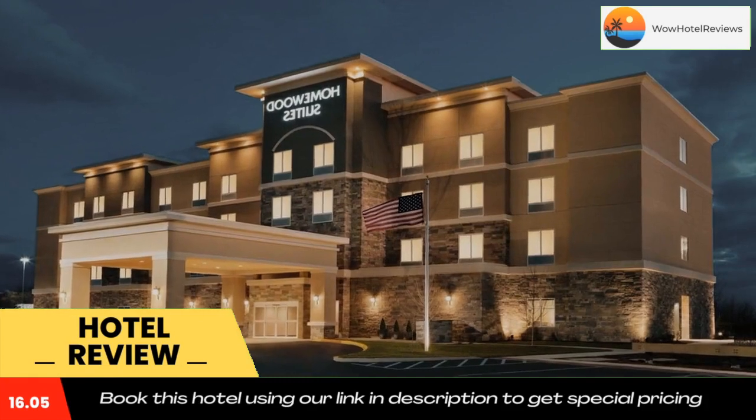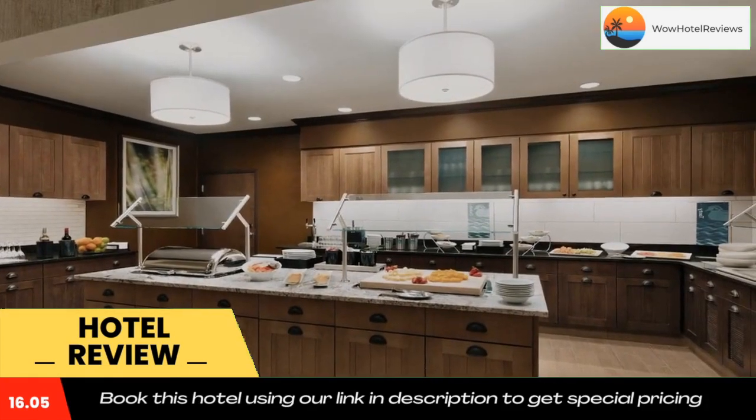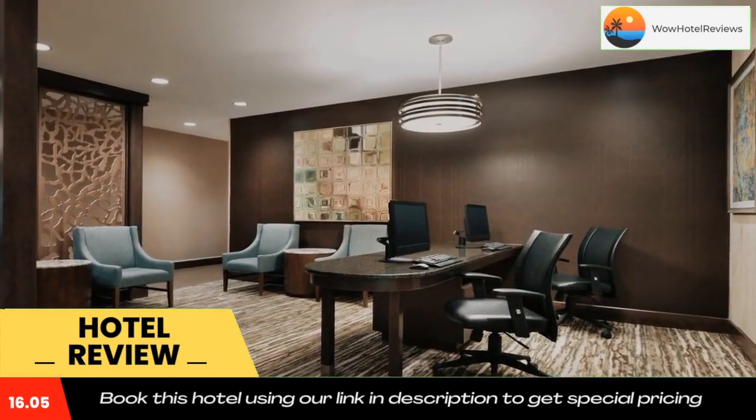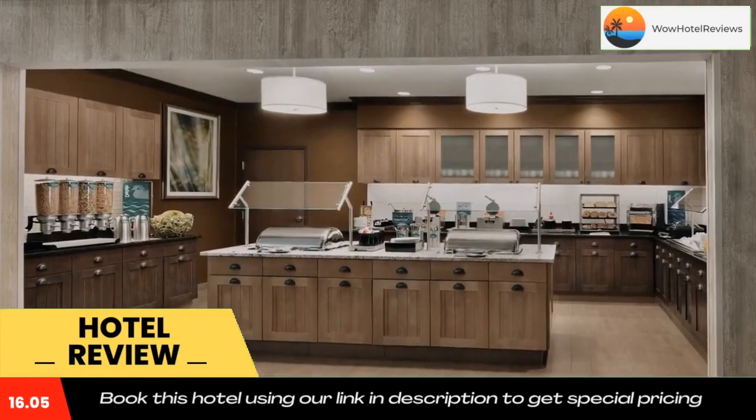Homewood Suites by Hilton Hartford Manchester offers a continental or buffet breakfast. The accommodation offers a hot tub. A business center and vending machines with drinks and snacks are available on-site.